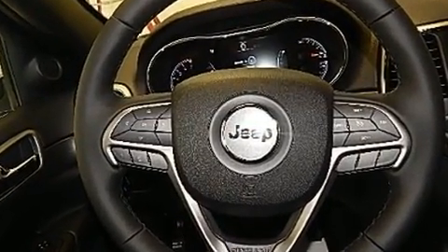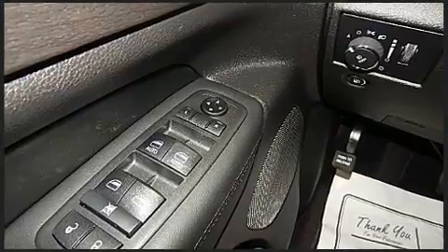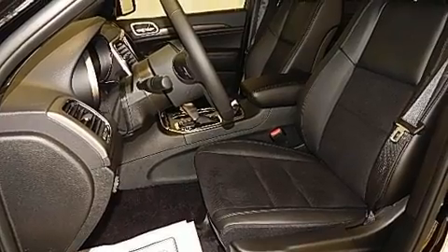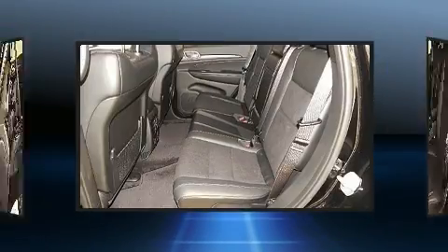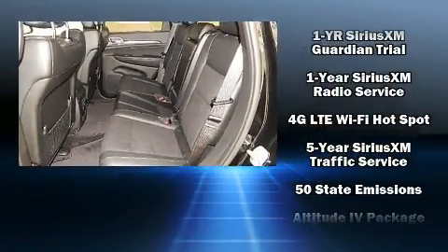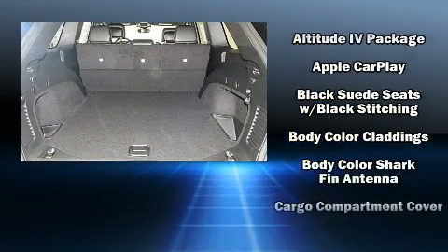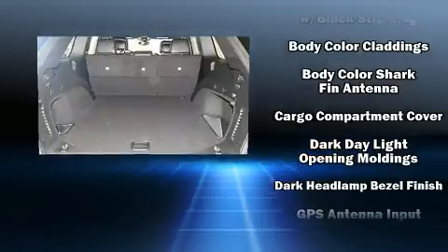All of the premium features expected of a Jeep are offered, including a rear window wiper, one-touch window functionality, voice-activated navigation, a blind spot monitoring system, heated steering wheel, a power liftgate, and cruise control.